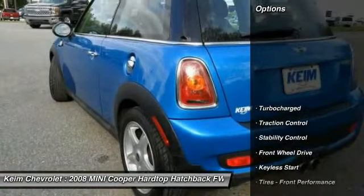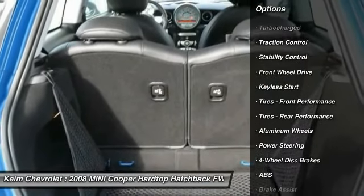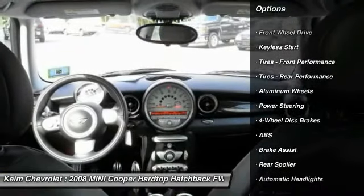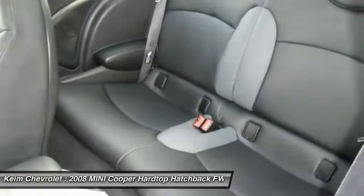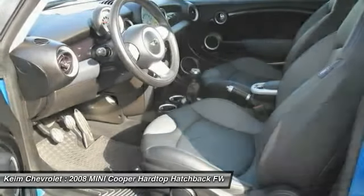Here are some of this vehicle's great options: anti-lock braking system, stability control, traction control, air conditioning, driver airbag, adjustable steering wheel, power steering, keyless entry, four-wheel disc brakes, and keyless start.